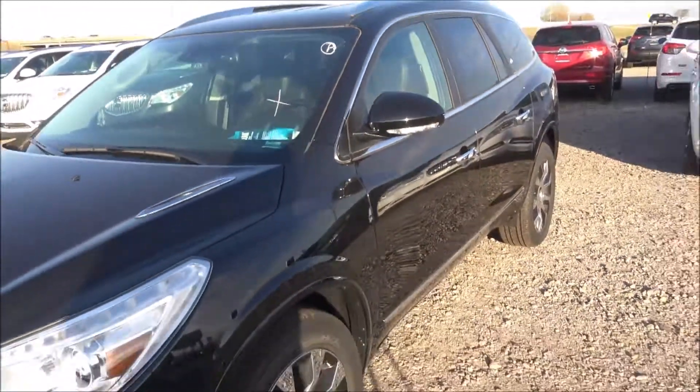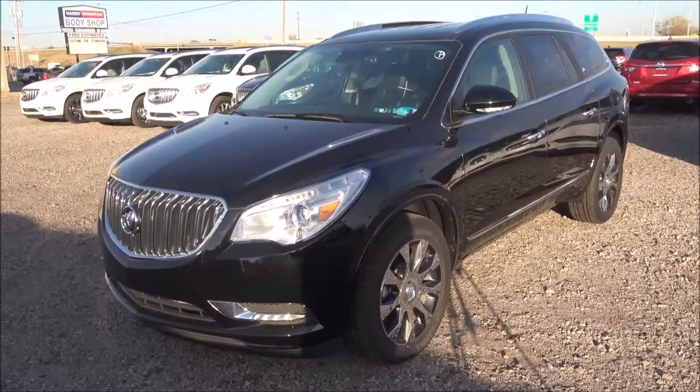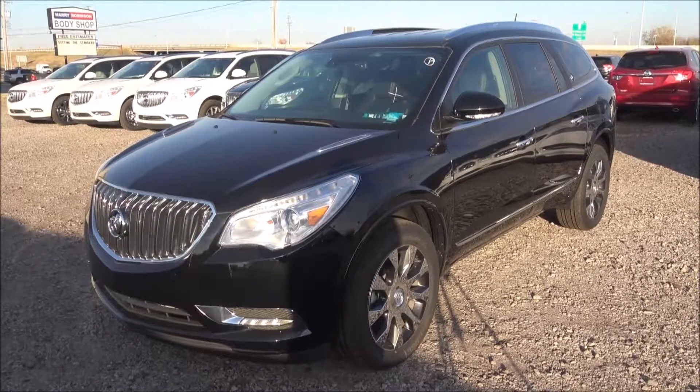You can come down right now to Harry Robinson Buick GMC and test drive this SUV. I know you're going to love it. Thanks for watching Test Drive Tuesday.